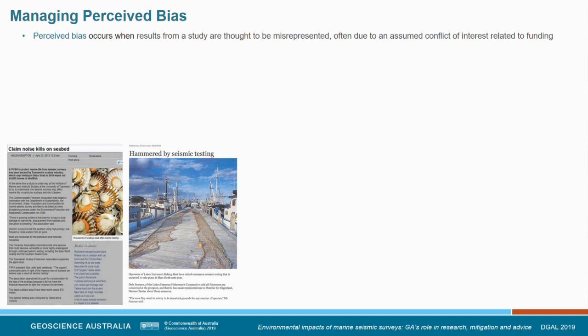I want to talk about managing perceived bias. I'm not talking about actual bias — that's a scientific ethics issue. I'm talking about the perception of bias. GA is a seismic operator; we've done many marine seismic surveys. There is a perception of being in bed with industry and being favorable towards seismic surveys. It may not be true, but that perception is real and we need to acknowledge it. We were conscious of this throughout the Gippsland Marine Project and took steps to manage this perception of bias, which we have advocated others in similar situations also adopt.